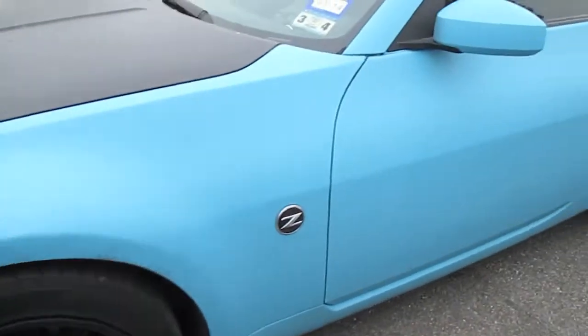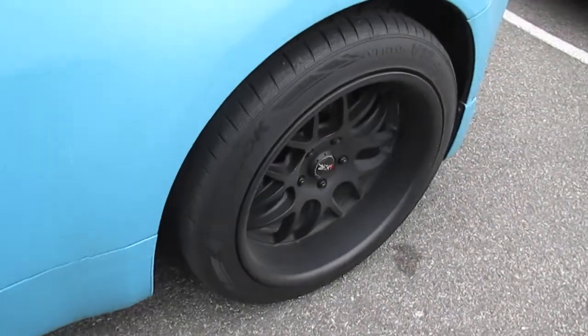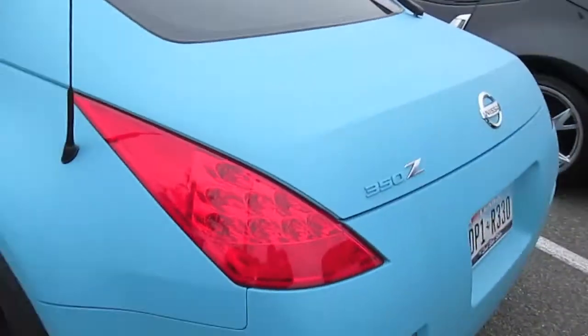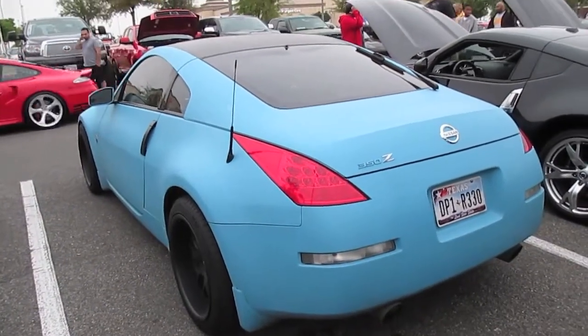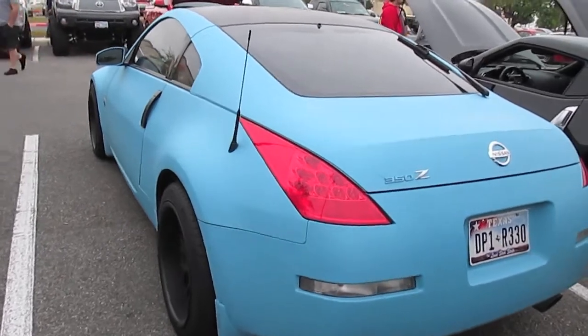Out of the bunch that I'm going to show you in this video, this one right here is my favorite. I love cars with bright colors and black wheels, but this one here is just simple — suspension, exhaust, wheels, nice tires. Just perfect, I think.